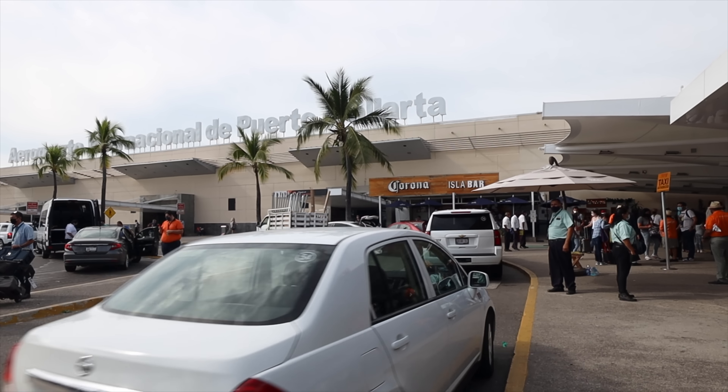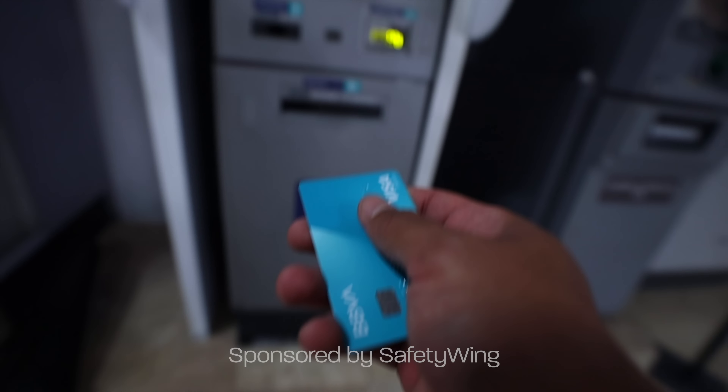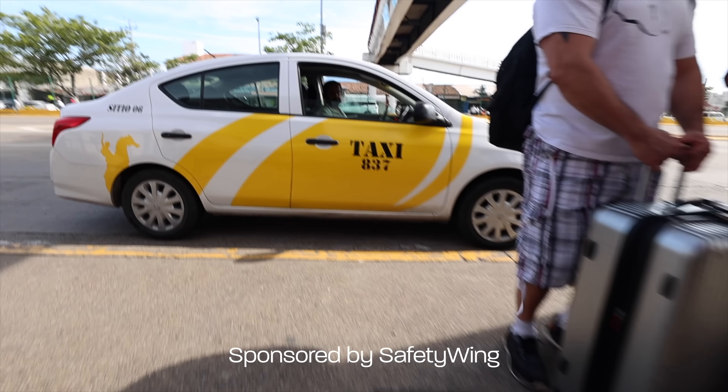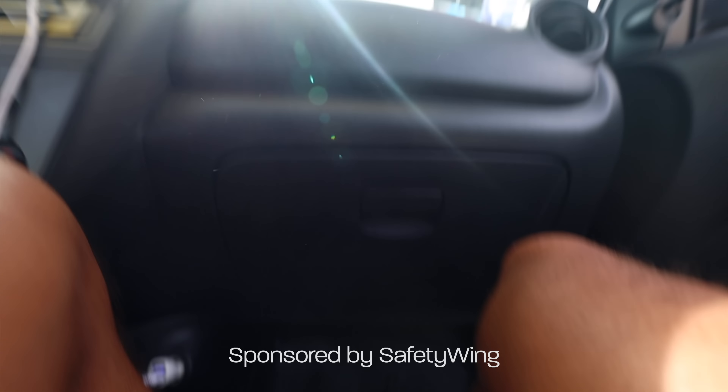On the Pacific coast of Mexico, there's a big city known for its charming neighborhoods and surrounding nature, so I stayed there to discover how well-adapted it is for digital nomads.